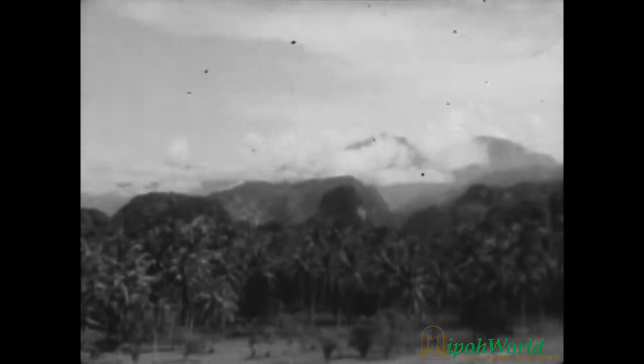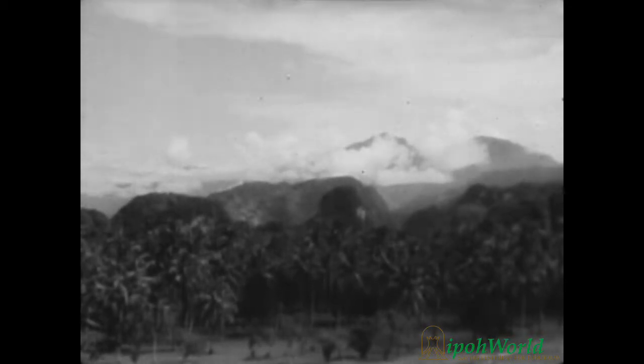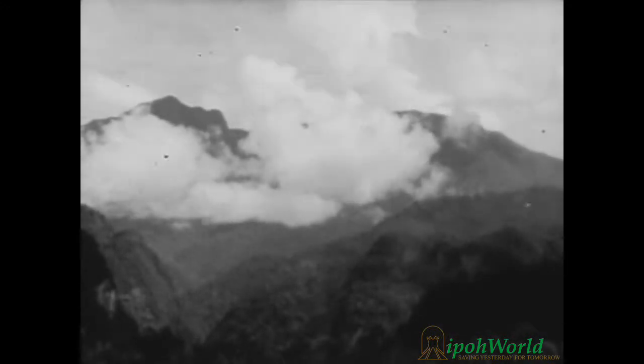This is Malaya, a large finger of land extending from the coast of Indochina toward the islands of Java and Sumatra, a land rich in natural resources, rich in the vital metal tin.